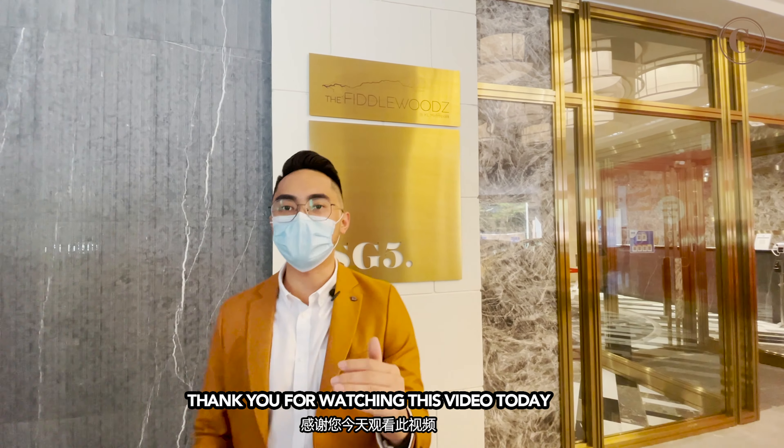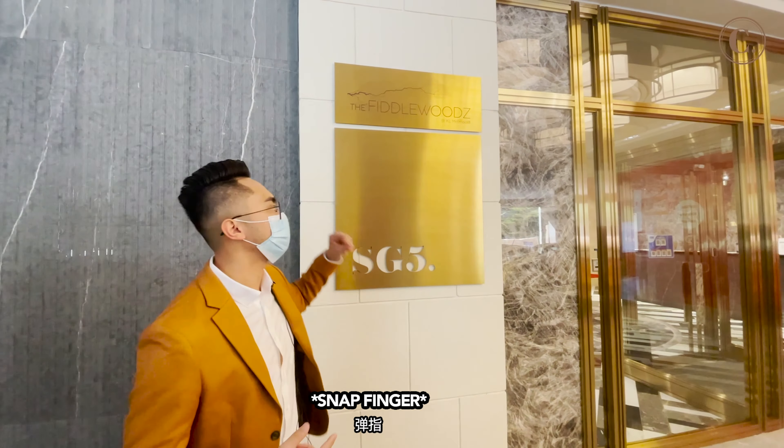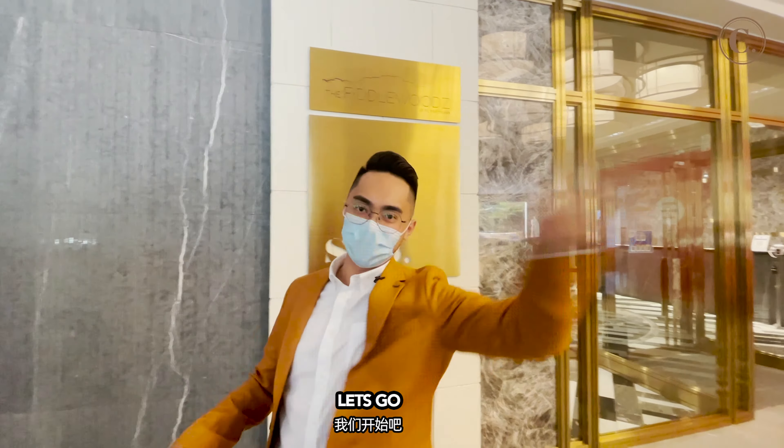Hey guys, how you doing? My name is Steve Hill. Thank you for watching this video today. Today I'll be showcasing about Feederwoods. Let's go!